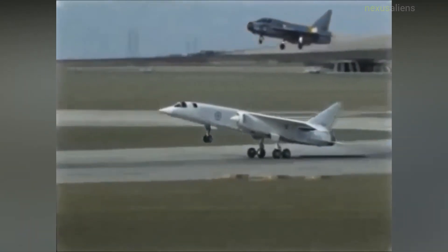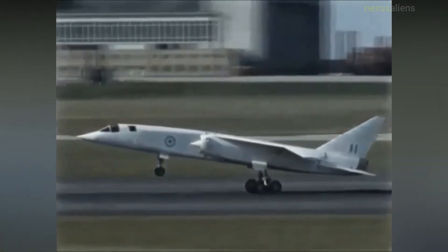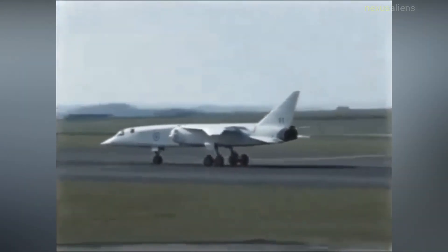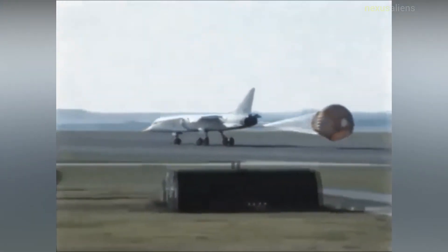At two cabinet meetings held on 1 April 1965, it was decided to cancel the TSR-2 on the grounds of projected cost, and instead to obtain an option agreement to acquire up to 110 F-111 aircraft with no immediate commitment to buy.